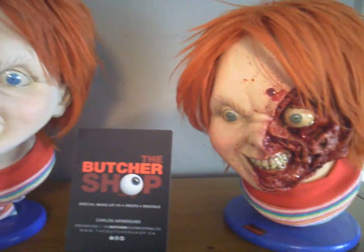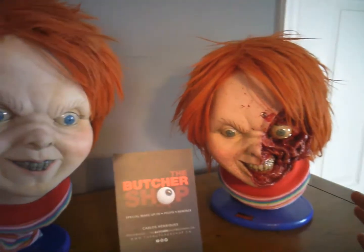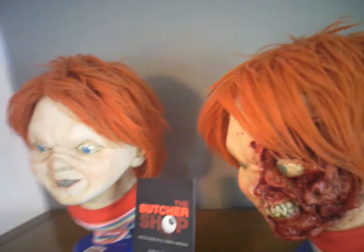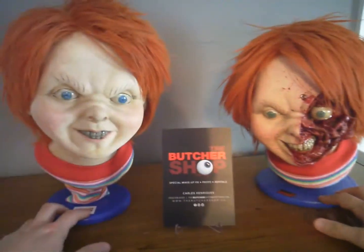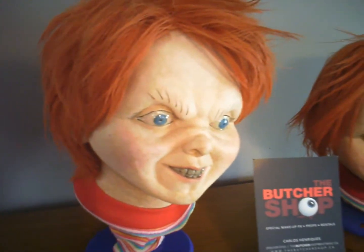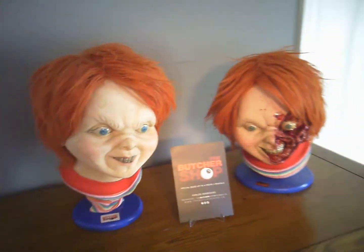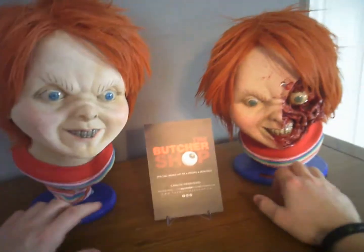I bought the gore version first because in my opinion that's the better of the two — it just looks sick. But as all you collectors out there know, if you have one you have to get the other. That's all there is to it. You can't have one and not the other; it just took me a little while to obtain this one. They look pretty much about the same size — the clean version looks maybe a little bit bigger, or maybe it's just the way the heads are angled. Either way they look like twins — very cool pieces.